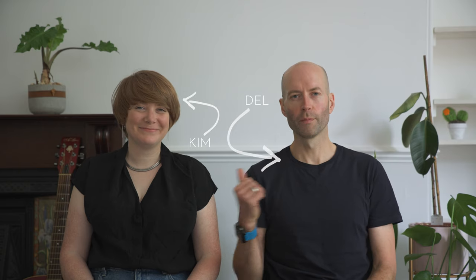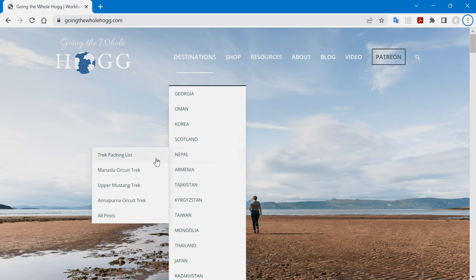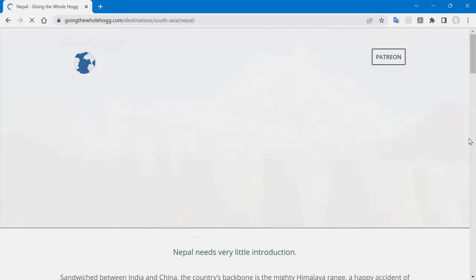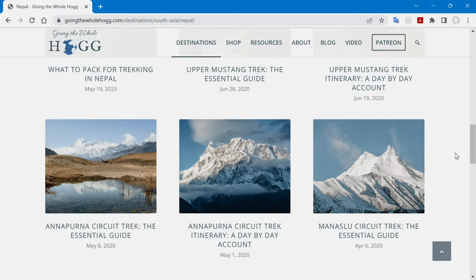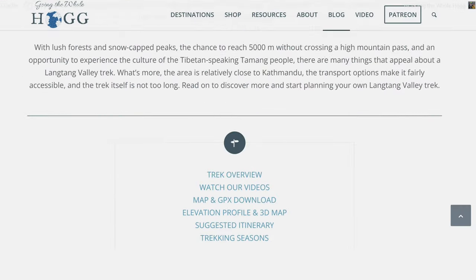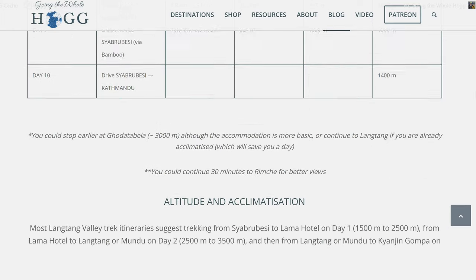If you're new to our channel, welcome — we are Kim and Del Hogg and we share travel films here on YouTube. We also have an accompanying blog, Going the Whole Hogg, where we share written guides, itineraries and resources about hikes and outdoor adventures from all over the world. If you're looking for even more details about the Langtang Valley Trek, head over to our website — we have a full written guide, route description, and guides for other treks in Nepal.